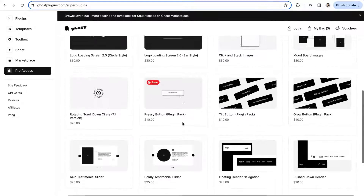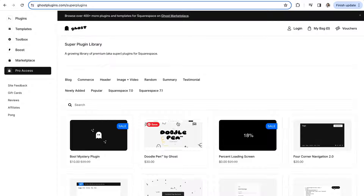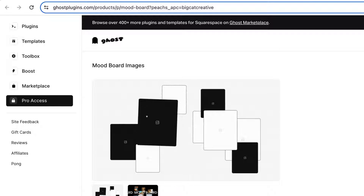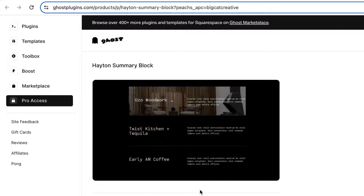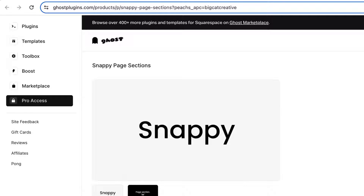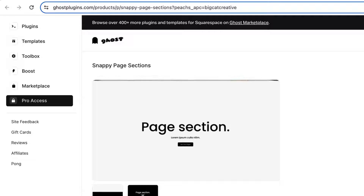Ghost Plugins also has a Super Plugin library with 55 available plugins ranging from $10 to $30, covering modifications to images, buttons, testimonials, and more. Our favorite paid plugins include Mood Board Images, which lets you create a movable mood board that website users can interact with. There's also the Hayton Summary Block, which revamps your summary blocks by adding a background image that appears on hover. Finally, the Snappy Page Sections plugin adds a subtle snap-into-place feeling for page sections as you scroll down, giving your site a more elevated look.